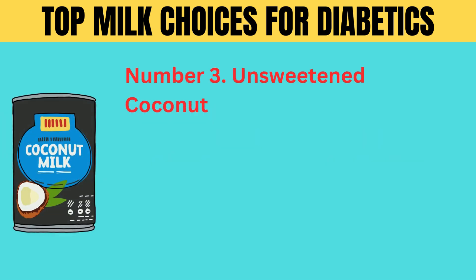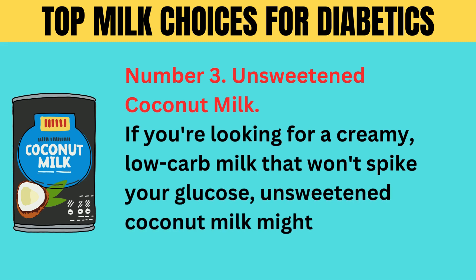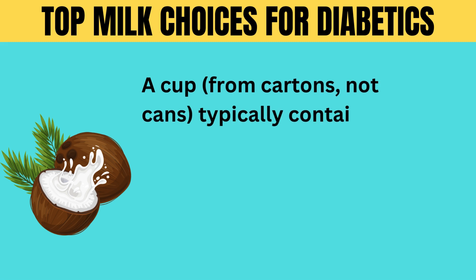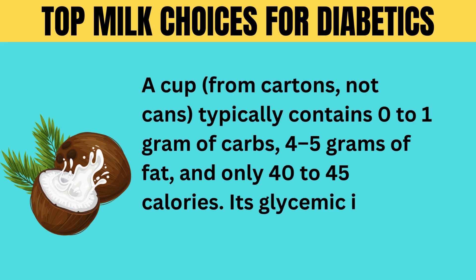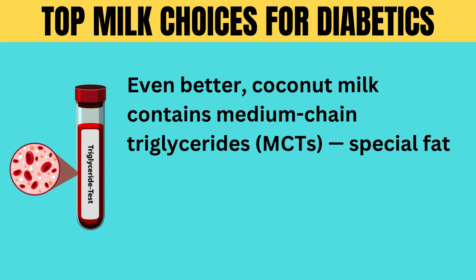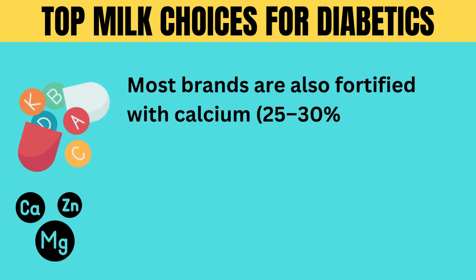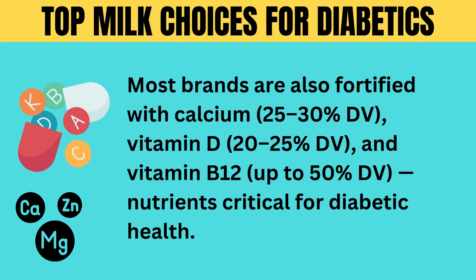Number 3: unsweetened coconut milk. If you're looking for a creamy, low-carb milk that won't spike your glucose, unsweetened coconut milk might be your match, but with a few caveats. A cup from cartons — not cans — typically contains 0 to 1 gram of carbs, 4 to 5 grams of fat, and only 40 to 45 calories. Its glycemic index is practically zero. Coconut milk contains medium-chain triglycerides (MCTs), special fats that may improve insulin sensitivity, reduce inflammation, and promote fat burning. Most brands are also fortified with calcium (25 to 30% DV), vitamin D (20 to 25% DV), and vitamin B12 (up to 50% DV), nutrients critical for diabetic health.